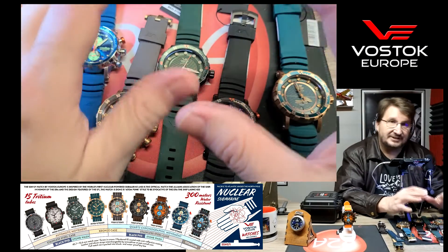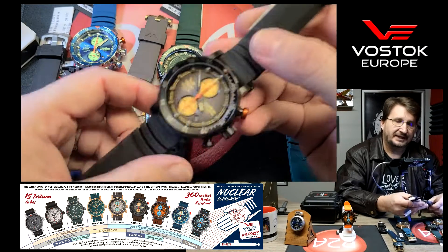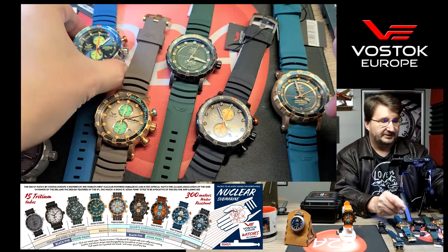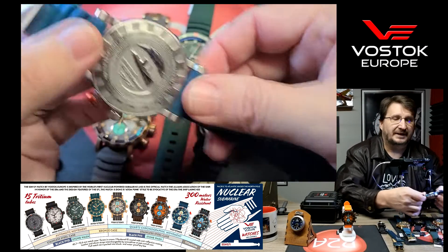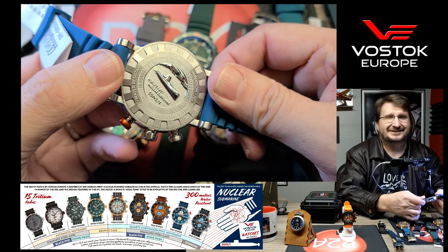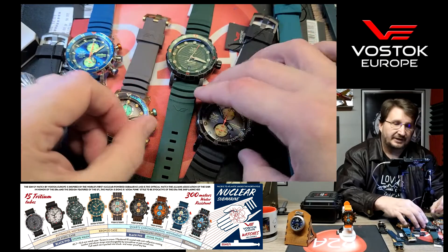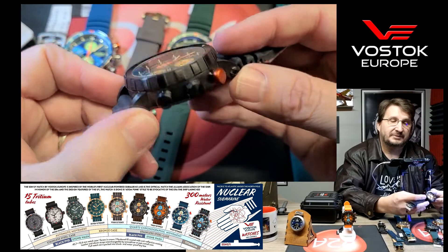The SSN-571 Submarine Watch is inspired by and created in appreciation and coordination with the veterans of the Submarine Service who are the Alumni Association of the SSN-571. Let me read the inscription on the back: 'In honor of Veterans of the United States Submarine Service.' That's just so cool — and it's not just a story, not just something we slapped on. We really did put together this amazing relationship with the members of the Alumni Association.